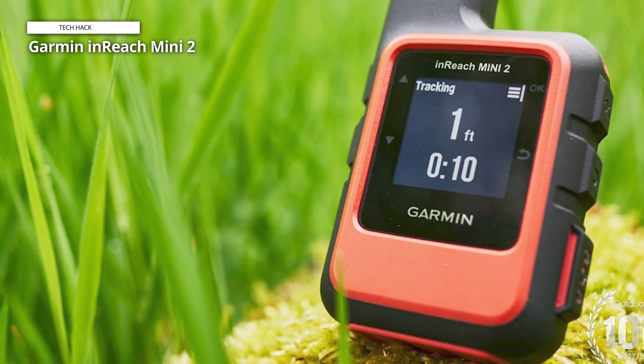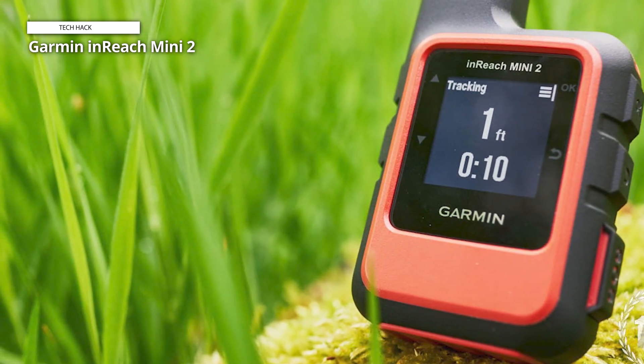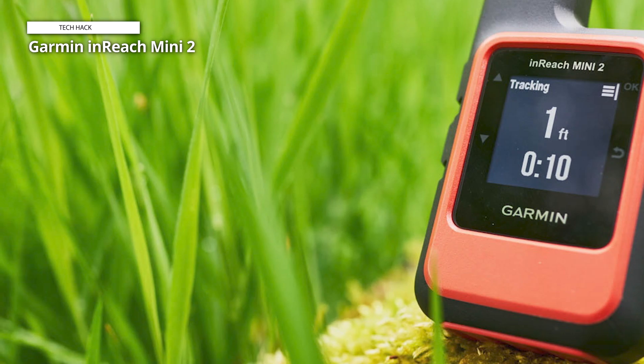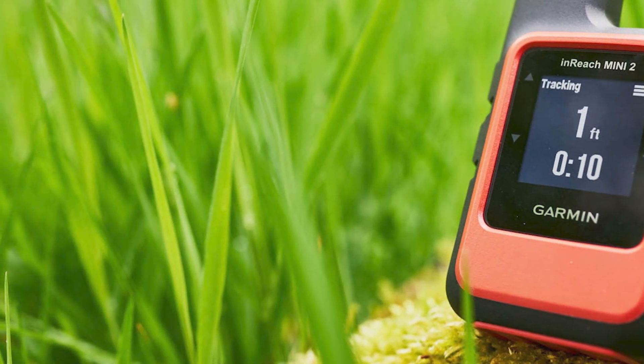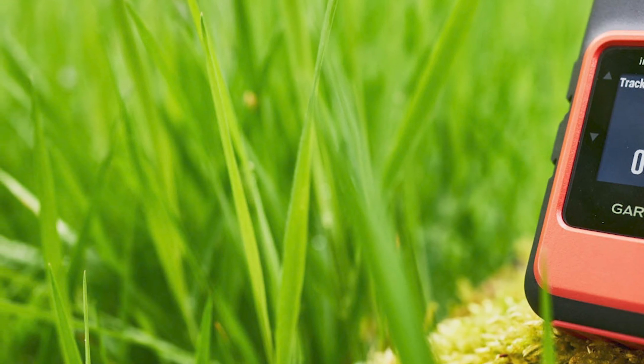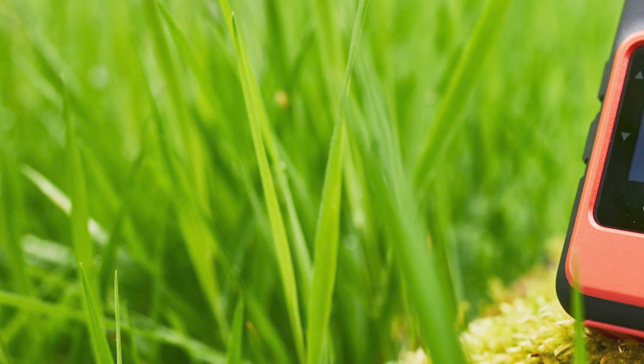This inReach uses four satellite networks to perform the duties of a GPS navigation device. All things considered, the inReach Mini 2 is pricey to purchase and operate, but it is a great option for two-way communication when a phone connection is unavailable.